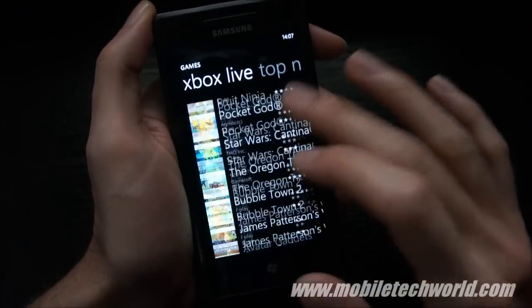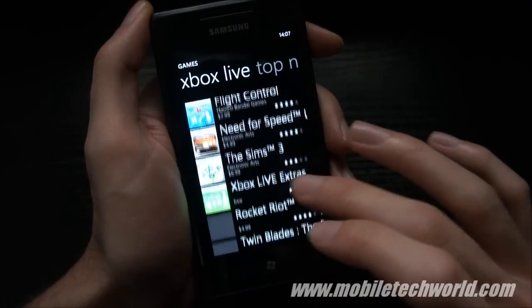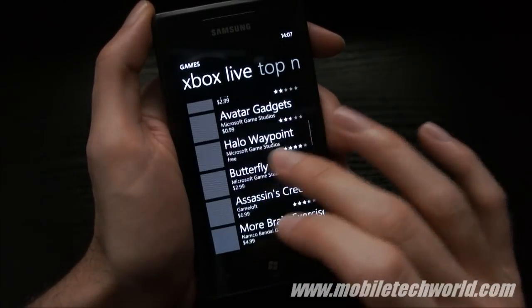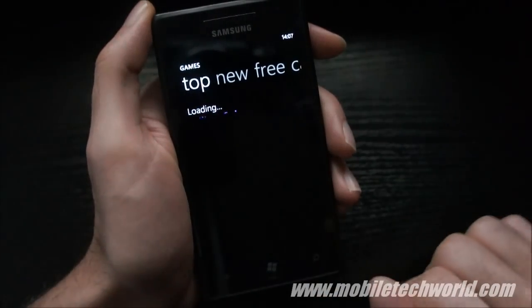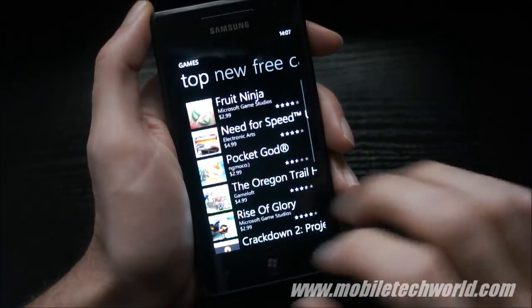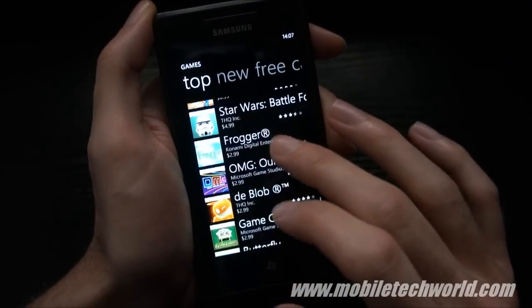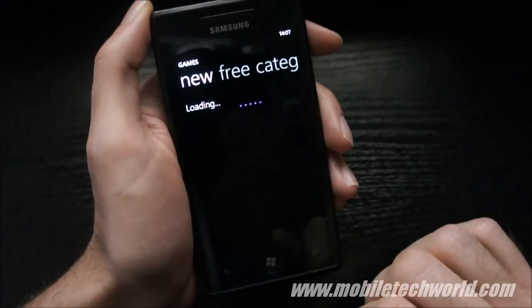As you can see, it's definitely faster than before. It no longer hangs for a few seconds to load all the list of games. It's now on par with all the other Windows 1.7 devices.